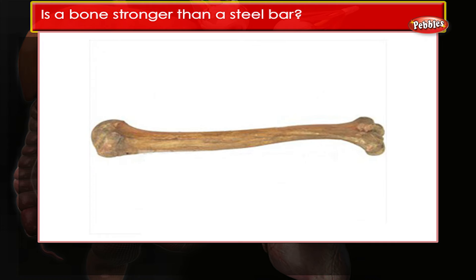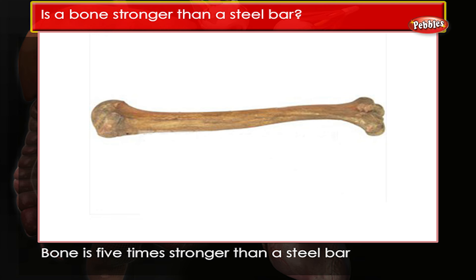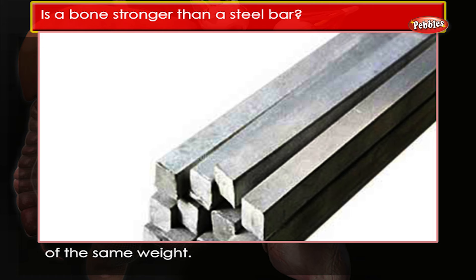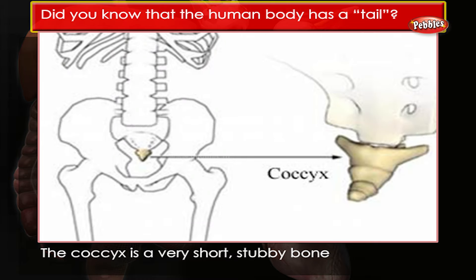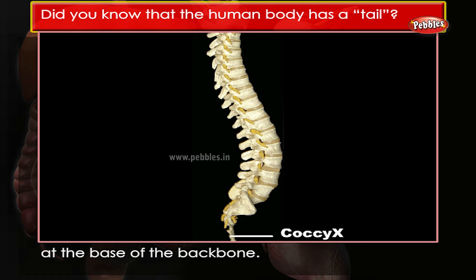Is a bone stronger than a steel bar? Bone is 5 times stronger than a steel bar of the same weight. Did you know that the human body has a tail? The coccyx is a very short, stubby bone at the base of the backbone. Luckily, we cannot see it on the outside.